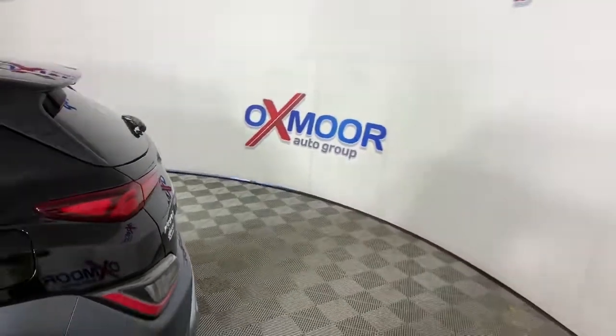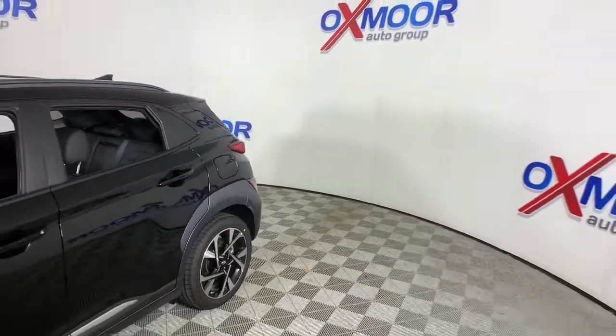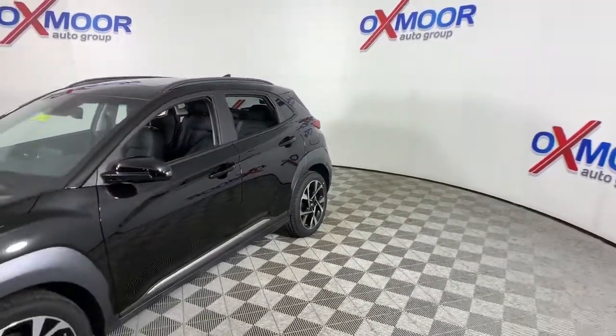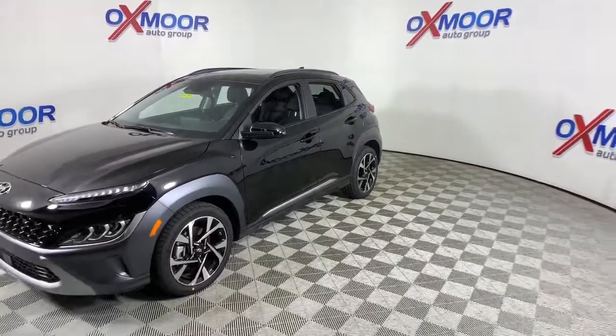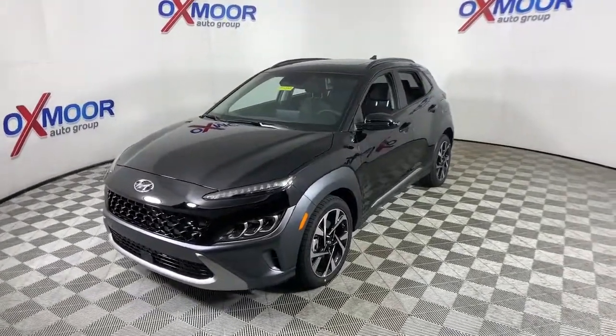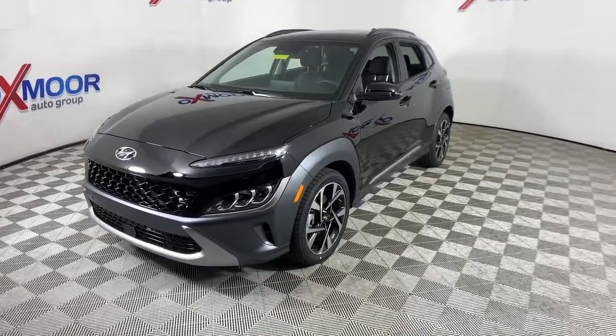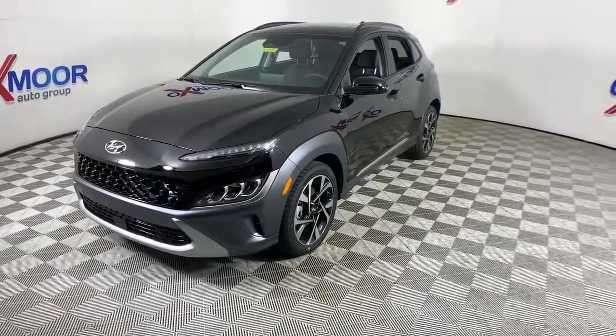Get acquainted with the 2022 Hyundai Kona. Infuse every drive with a fresh sense of fun in this spirited and tech-savvy Kona. You'll love its easy-to-use infotainment system, comfortable cabin, and versatile crossover capabilities, as well as the confidence that comes standard thanks to its suite of advanced safety features.